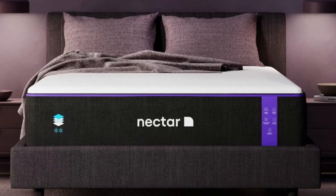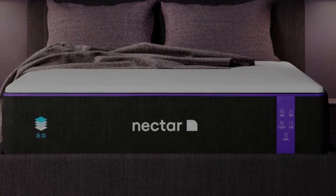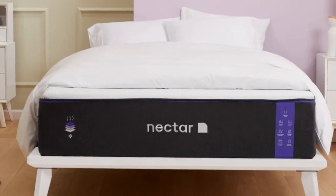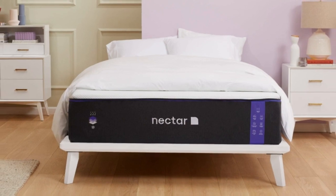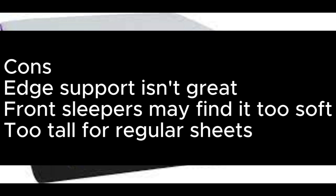This mattress sits between the mid-range and upper-mid price brackets and is excellent value, especially factoring in the extras. You have a full year to fully commit thanks to a 365-night sleep trial, and there's a forever warranty. Shipping and returns are both free. Pros: promotes great spinal alignment, supportive yet cushioning, isolates movements well. Cons: edge support isn't great, front sleepers may find it too soft, too tall for regular sheets.